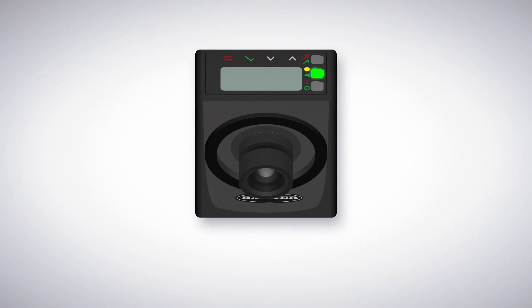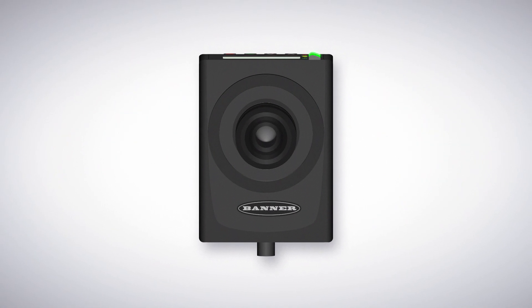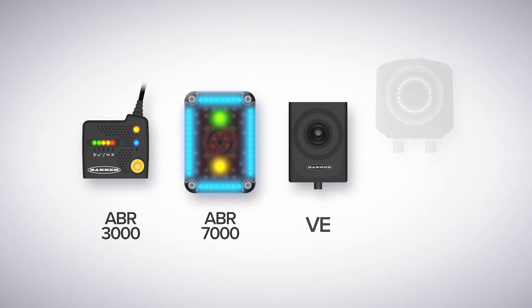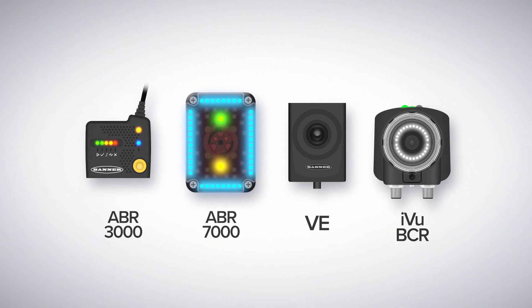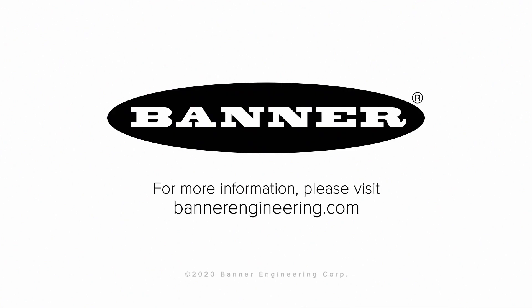Select from a variety of C-mount lenses and other mountable accessories to ensure you're always getting an optimal image. No matter your application, Banner Engineering has the right device and accessories for all of your barcode reading needs. To learn more about what Banner can do for you, visit BannerEngineering.com.